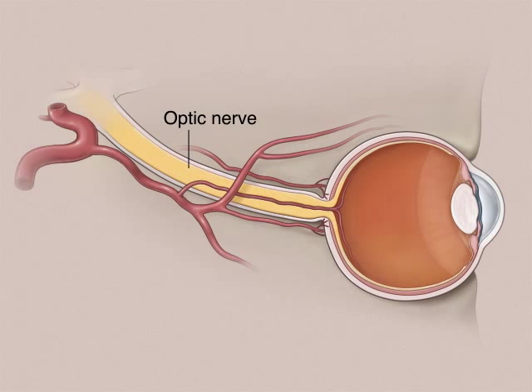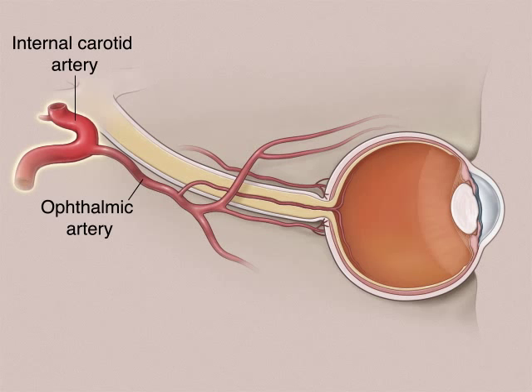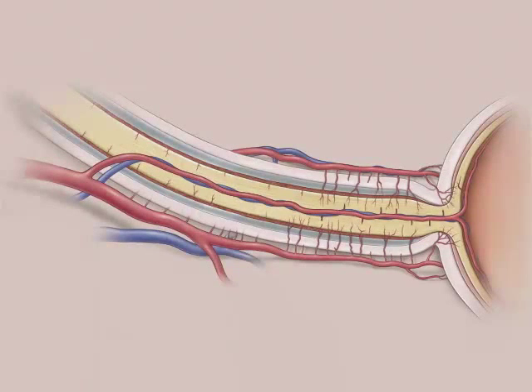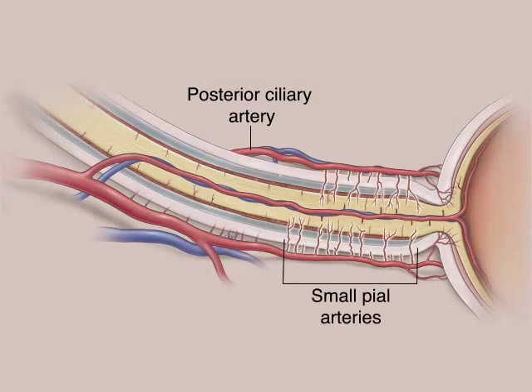The optic nerve can be affected by various mechanisms during non-ocular surgery, and many of them have a vascular basis. The ophthalmic artery branches off the internal carotid artery and pierces the nerve to form the central retinal artery, which runs through the nerve and feeds the inner layers of the eye. The optic nerve itself is fed by the posterior ciliary arteries. Small pial arteries branch from them into the posterior region of the optic nerve, and an anastomosis of small vessels feeds the front of the optic nerve.